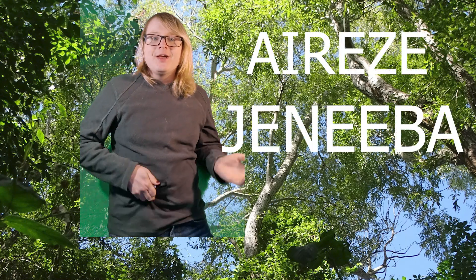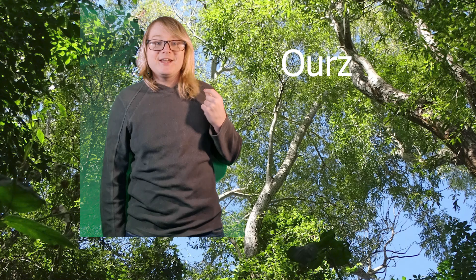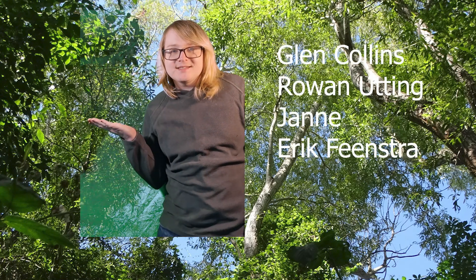Huge shout out to our wonderful patrons, especially our 4M tier supporters, Irees and Geneva. Also, massive thanks to our Dilophosaurus tier patron, and to our Radiolarian tier patrons, Glenn Collins, Ryan Utting, and Jean and Eric Feenstra. See you next time!